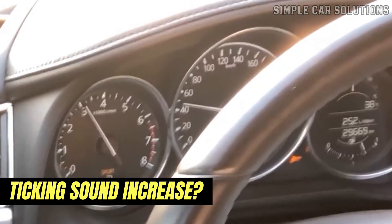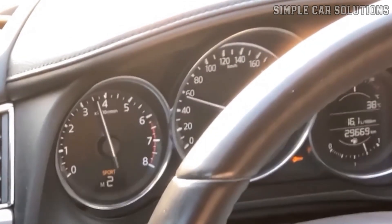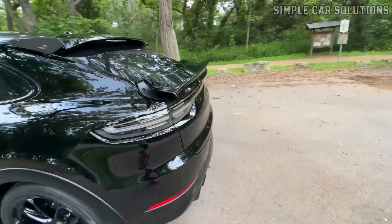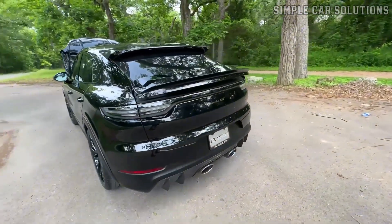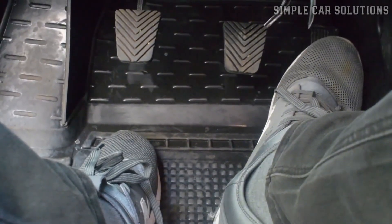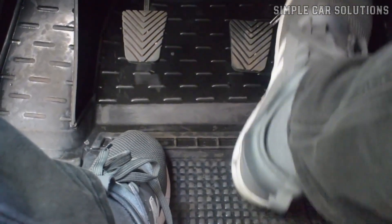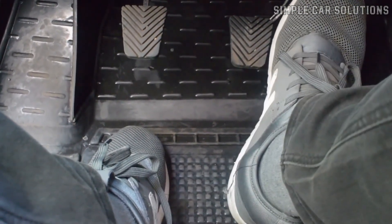First, determine whether the ticking sound increases with the engine RPM or with the vehicle's speed. For example, if the vehicle is parked and the ticking noise changes in sync with the engine RPM when you press the gas pedal, the issue is likely related to an engine component, such as a bad ball bearing, lifter, or something similar.